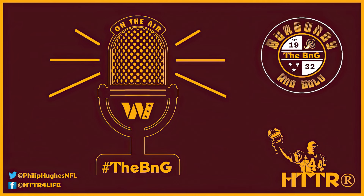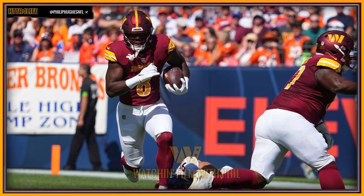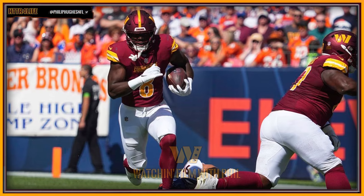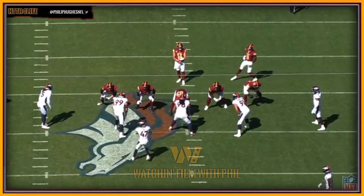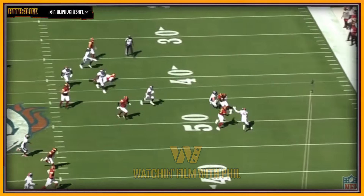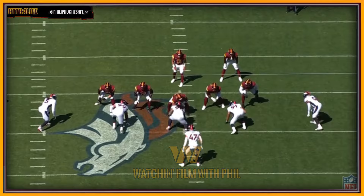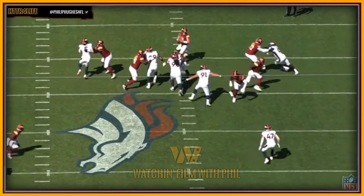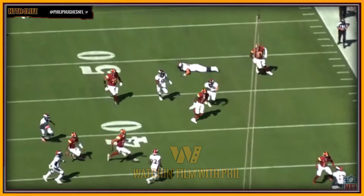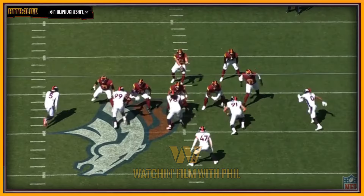It's great to see a new coordinator come in and breathe life into a system that was ready to take off, just like it's great to see a back like Brian Robinson Jr. get used in more of an all-purpose fashion where he's actually catching passes out of the backfield. As this first play shows, he is definitely a major part of Eric Bieniemy's game plan heading into every single week. A good screen game is an integral part of an Andy Reid or Eric Bieniemy-coached offense — it's always going to be a major part of what they do.